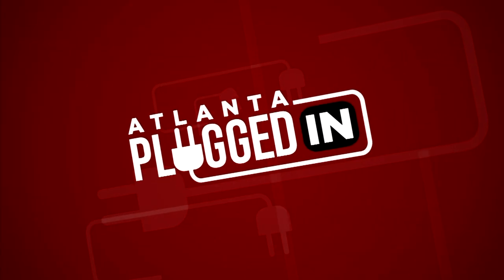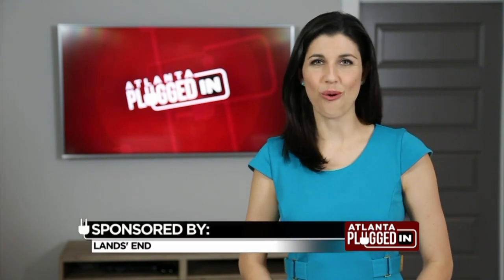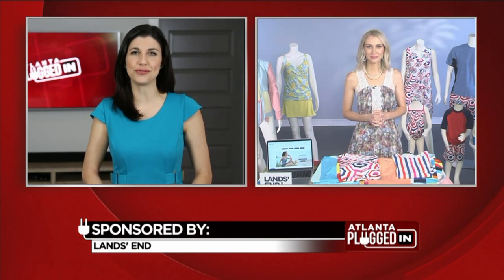Atlanta Plugged In starts now. Swimsuit season is around the corner. Here to help pick swimwear that's right for you is celebrity lifestyle and fashion journalist Emily Foley. Thanks for joining us, Emily. What are some of the new trends for swimwear?